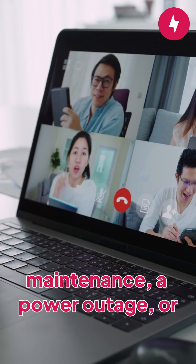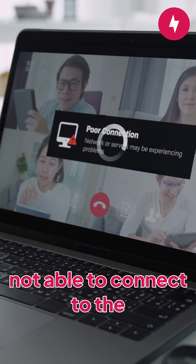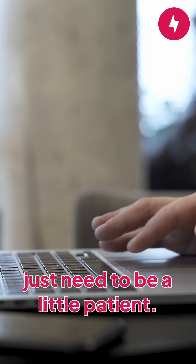Whether it's scheduled maintenance, a power outage, or simply an internet outage, your ISP may be the reason why you're not able to connect to the internet. All you can do is check your provider's website to get an idea of when service will be restored. Aside from that, you just need to be a little patient.